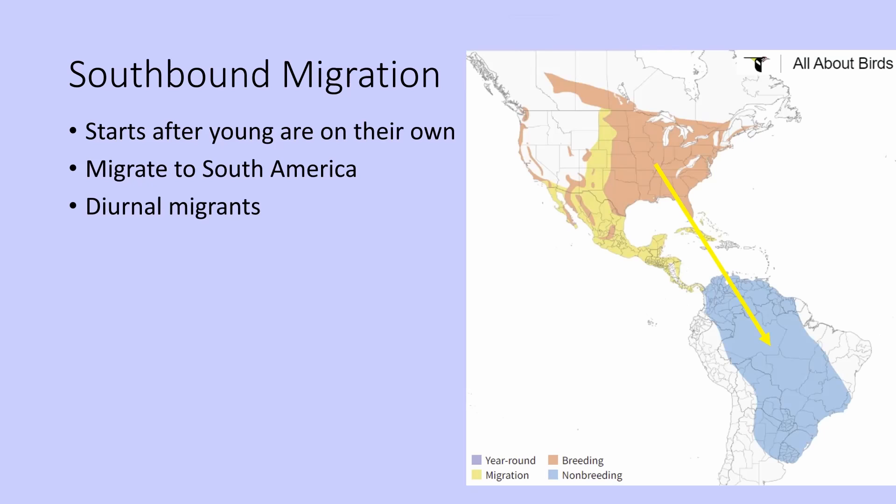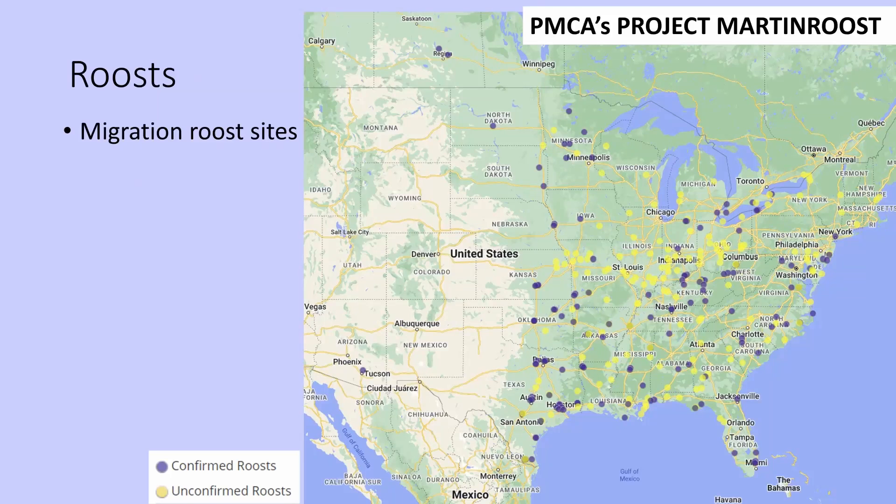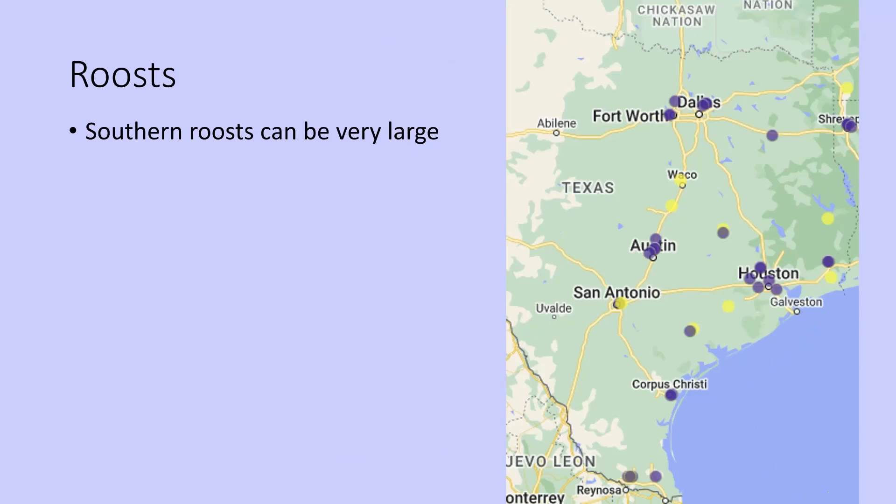Purple Martins are diurnal migrants. That means they migrate during the day, and then at night they come together in these communal roosts. If you go to the Purple Martin Conservation Association's website and look for Project Martin Roost, you'll find a map showing purple circles for known roost sites and yellow circles for suspected roost sites. If you zoom in to Texas or a southern state, you'll see the locations.